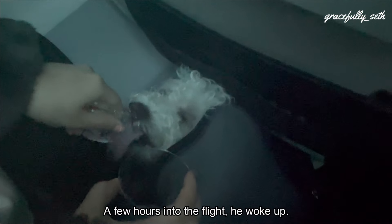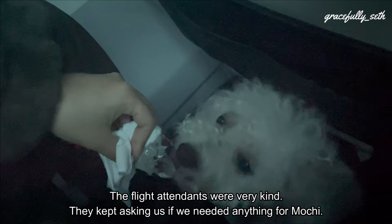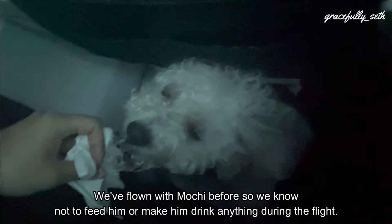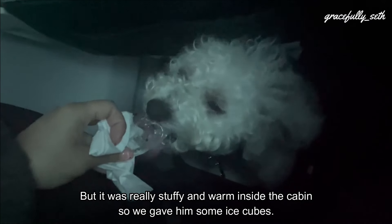A few hours into the flight, he woke up. The flight attendants were very kind — they kept asking us if we needed anything for Mochi. We've flown with Mochi before, so we know not to feed him or make him drink anything during the flight.